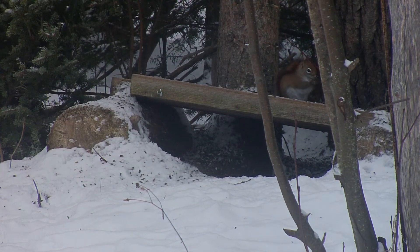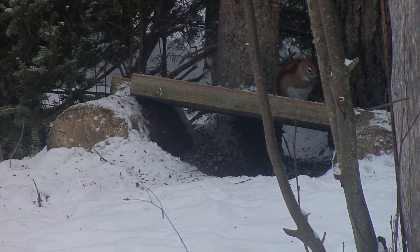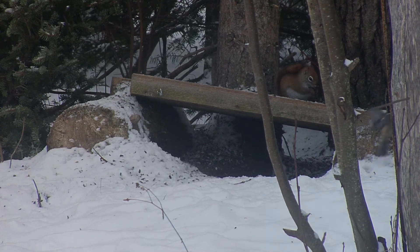We have four different kinds of woodpeckers. We have flickers, pileated woodpecker, and hairy and downy, both here at the feeder from time to time.